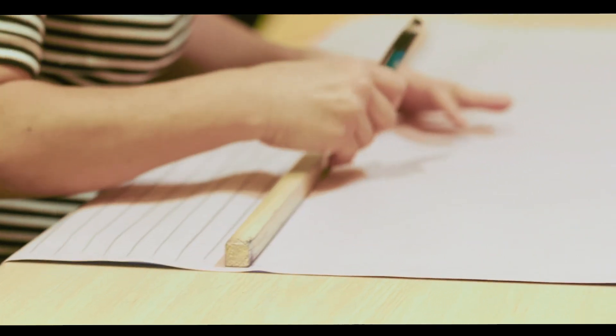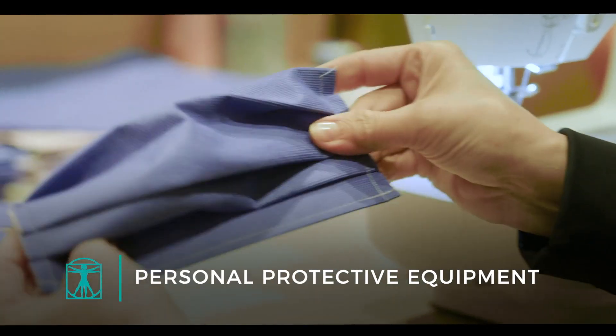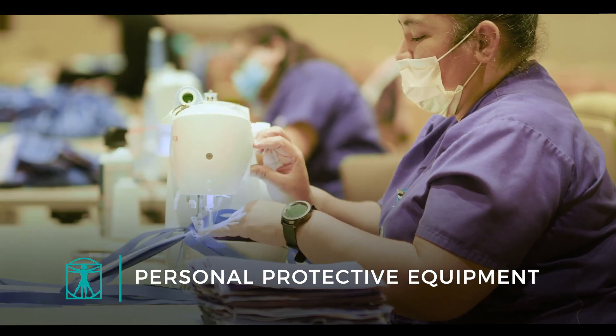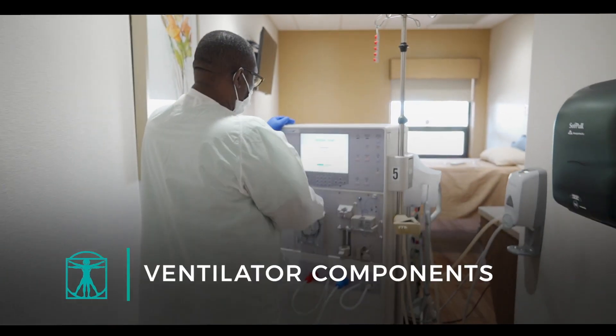DHR has always had an innovative spirit. To address the shortage of personal protective equipment, DHR Health has its own manufacturing facility making personal protection gear for our staff and our community. We're also manufacturing needed ventilator screens and ventilator components.